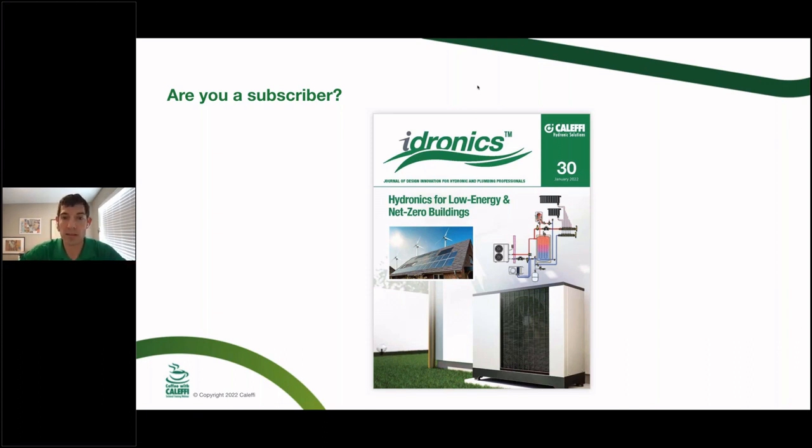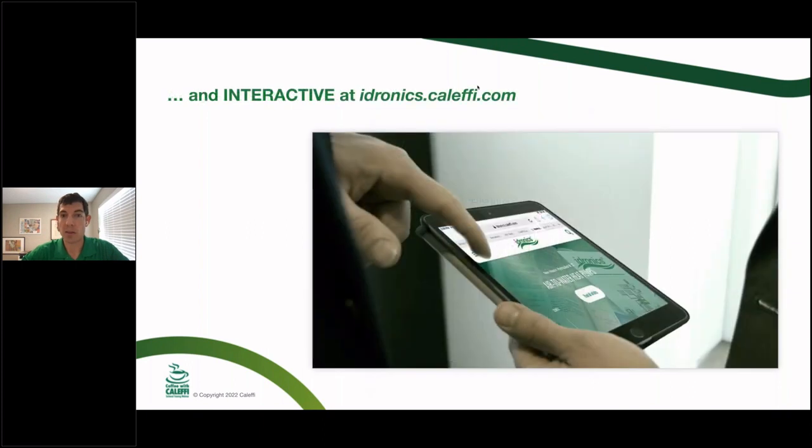Hydronics 30 is out now digitally and we'll be shipping these shortly — Hydronics for Low Energy and Net Zero Buildings, which is the topic of today's presentation. You can get this as a PDF from our website, or go to hydronics.caleffi.com for a more interactive version than a static PDF, viewable from your computer or phone. We can also add additional resources, like an Old House video that John Siegenthaler was involved with.